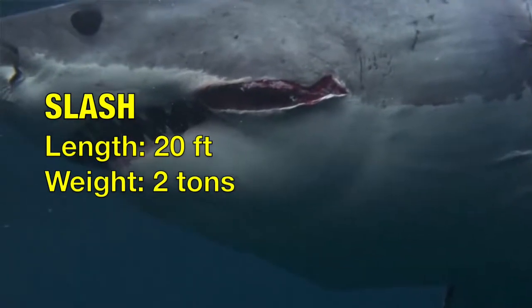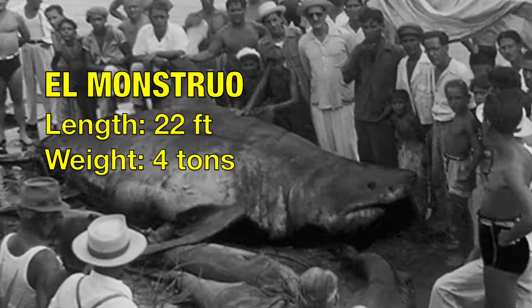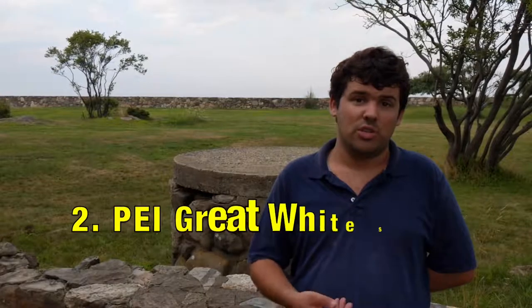Number three: El Monstro, the Cuban great white shark. Number two: the Prince Edward Island, or PEI, great white shark.